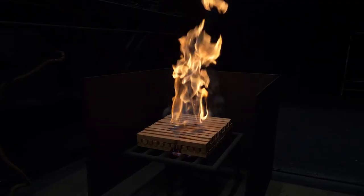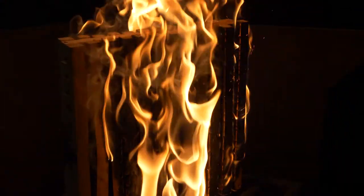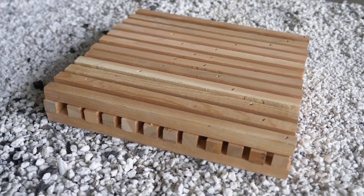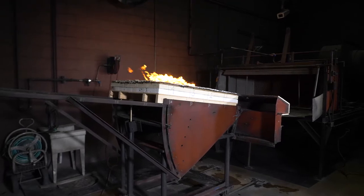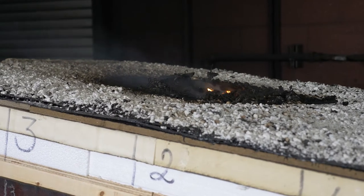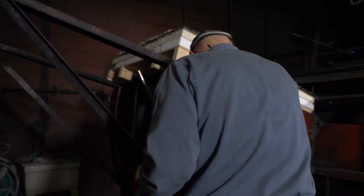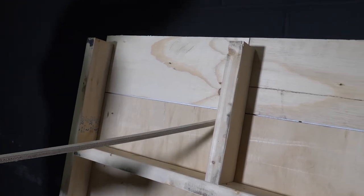The next test that we do is called a burning brand test. This is a penetration test. The burning brand that we use for a Class A is made out of Douglas fir strips. We ignite that brand and then we put it on the top of the surface of the deck. The brand takes approximately 20 minutes to be fully consumed. By that point we have activity within the system — we may see some smoke activity, we may see some asphalt drip, we may see glowing of the materials. As long as we don't have ignition on the bottom of the deck, we can pass this test.